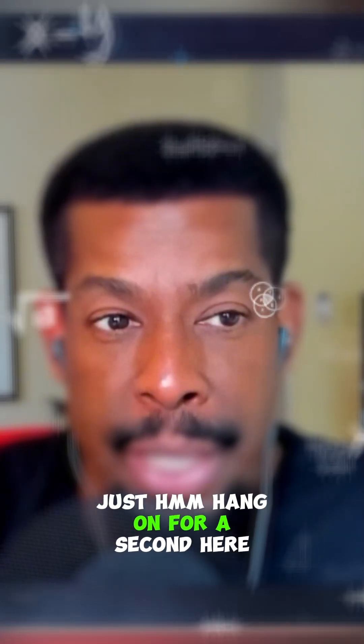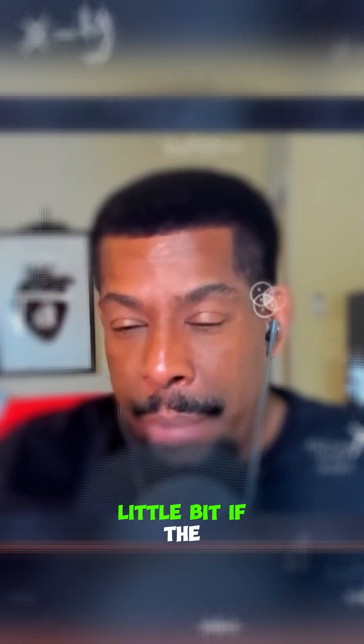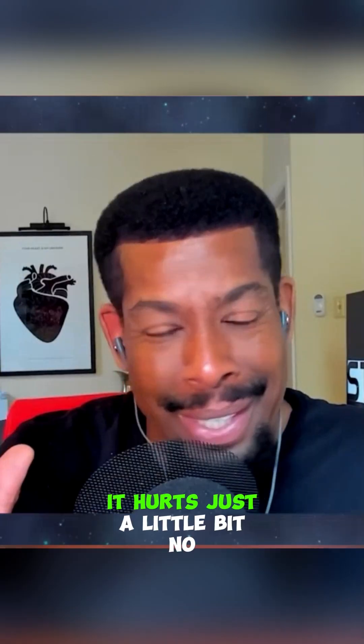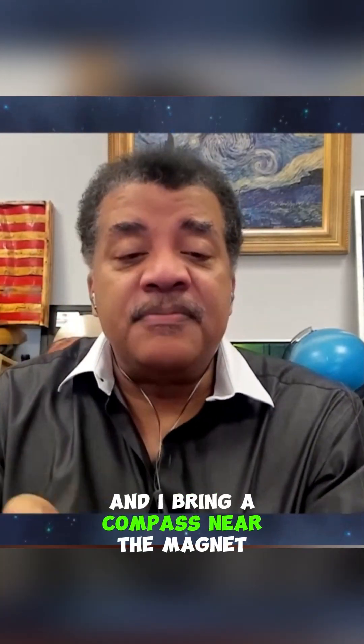Hang on for a second here, because that one might have hurt a little bit. What are we doing? Like the north pole and the south pole — if the north pole... that hurts just a little bit. If I have a magnet with the north and south pole, and I bring a compass near the magnet...